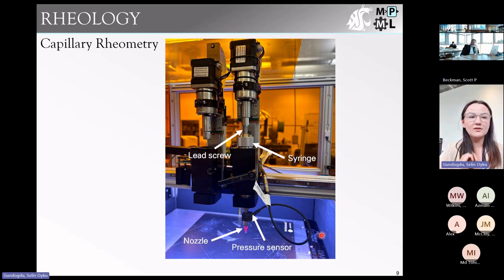Our next characterization technique is capillary rheometry, which looks at the flow behaviors of our materials during the printing process by extruding a material through a capillary or nozzle. We're using a custom-built dual-purpose direct ink writing printhead with capillary rheometry capabilities built in. The ink is extruded through a nozzle with a pressure sensor upstream, so we can monitor pressure and calculate flow rate in real time to see how flow rate changes over time.